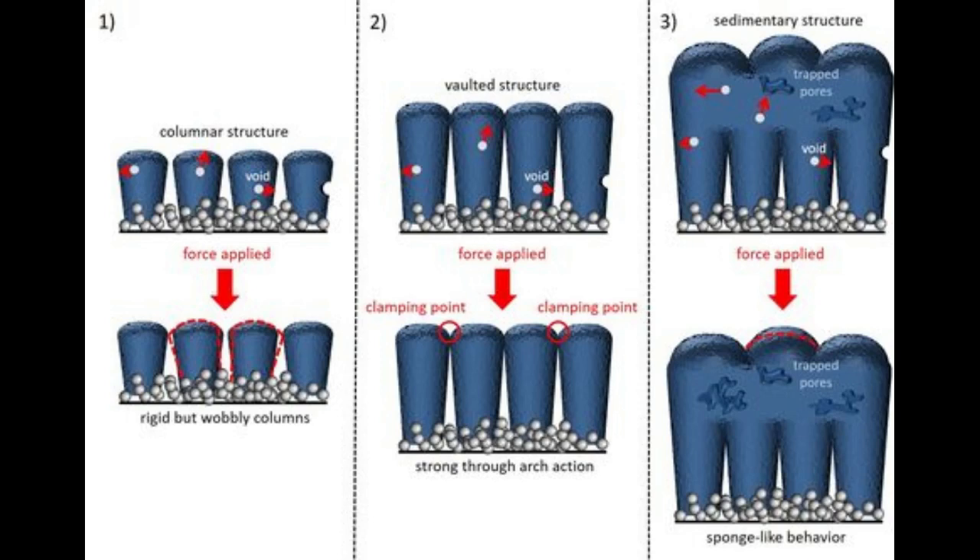Importantly, the increased strength of the structure also coincided with enhanced battery performance. When the scientists carried out electrochemical tests, they found that the lithium-ion battery had an increased charge capacity. The protective layer was also more stable, meaning the battery could withstand more charge cycles.